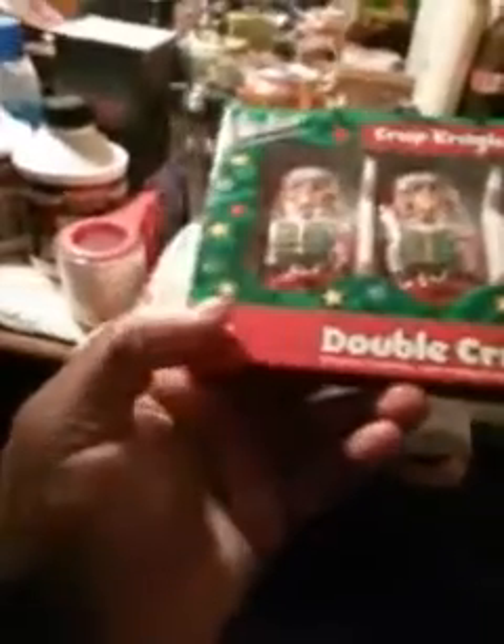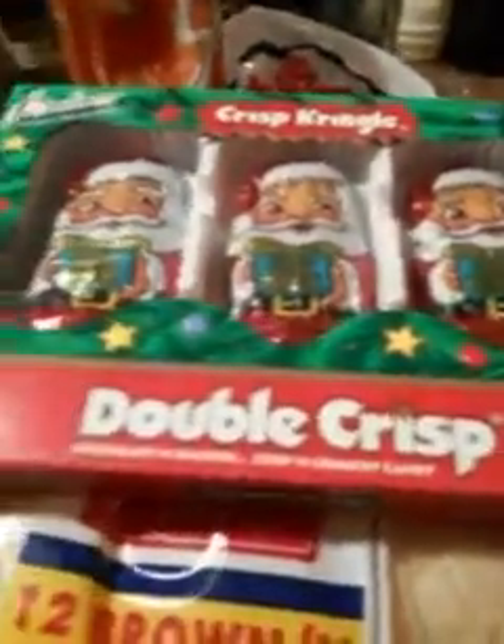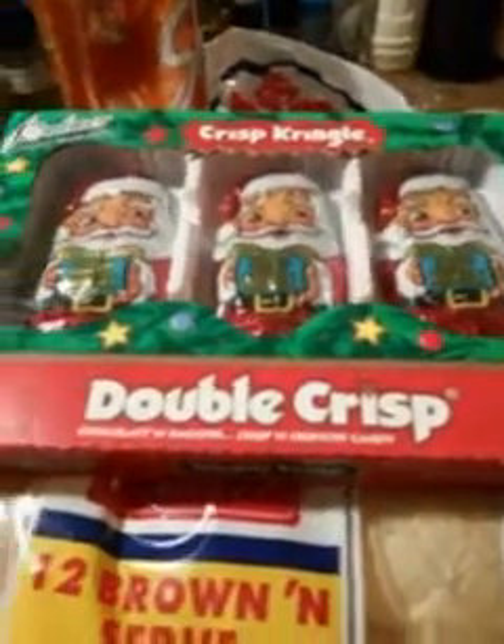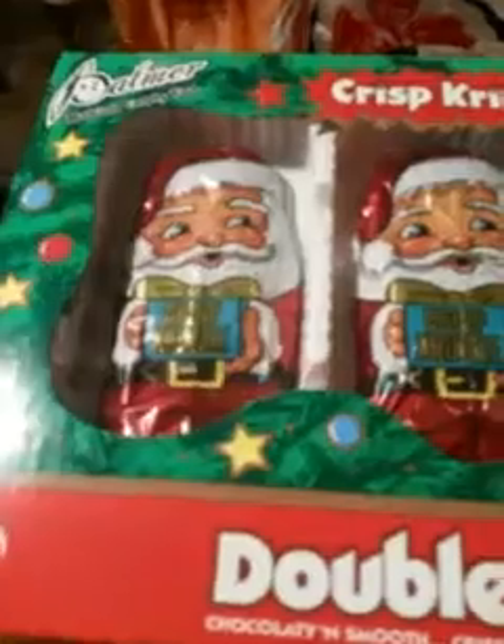I picked up some crispy candy right here — double crisp chocolate Santa Claus candy. Got these from Dollar Tree for a dollar. Go pick them up, great for Christmas. Got a little Santa Claus man in there — can't beat that, it looks good.